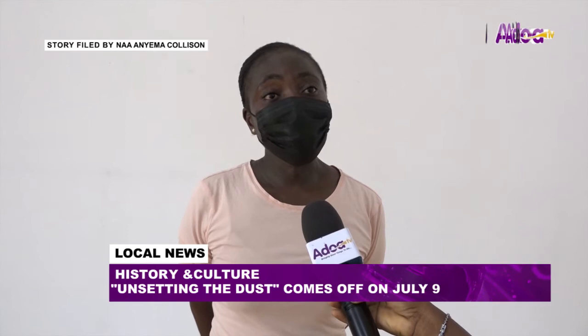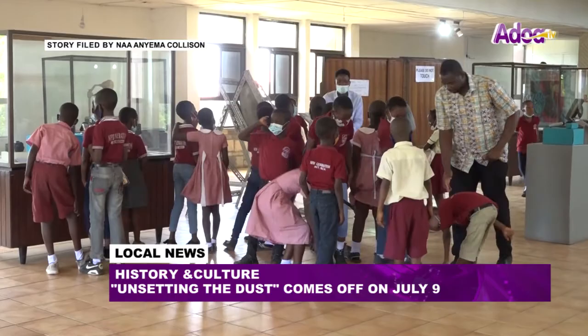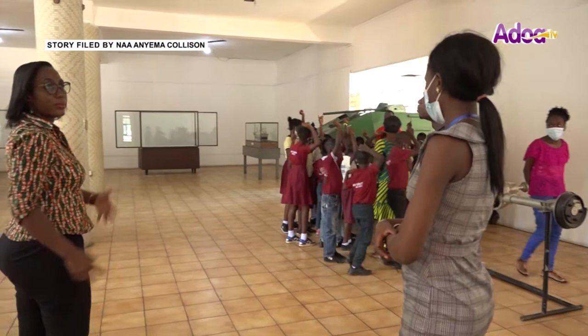Apart from that, you tend to learn to maintain things you have, whether personal or something you have inherited, which is very important because it tells a story that you would not know now, but in years to come you tend to appreciate. The event is open to all and is slated to commence on Friday, July 9, 2021, at 4pm, and will last until the 30th of July, 2021, at the Museum of Science and Technology.